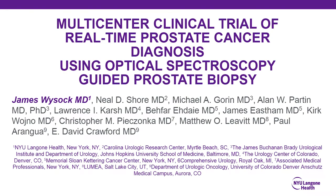Thank you everyone for listening today. I am presenting the results of a multi-center phase one trial of a novel prostate biopsy device that offers the potential for real-time prostate cancer diagnosis using optical spectroscopy. The title of the study is the multi-center clinical trial of real-time prostate cancer diagnosis using optical spectroscopy guided prostate biopsy.